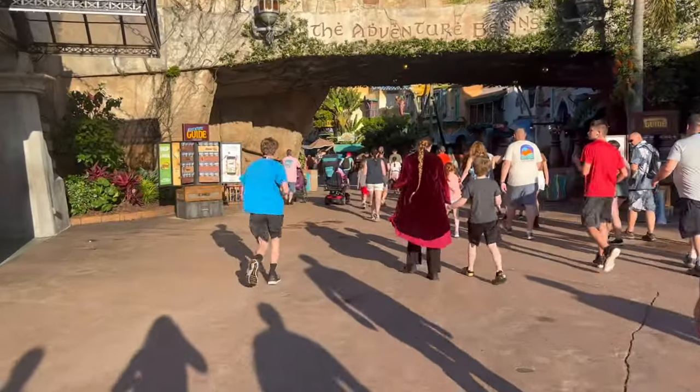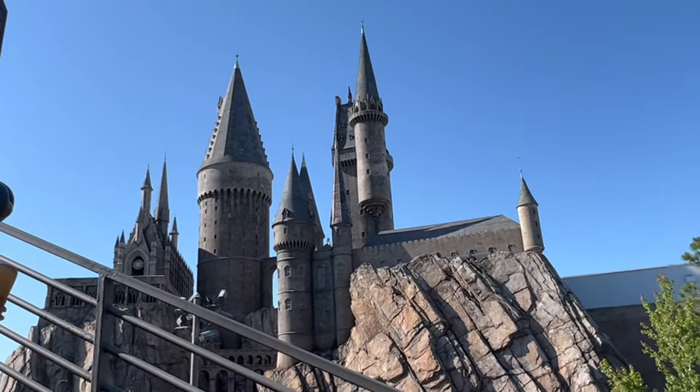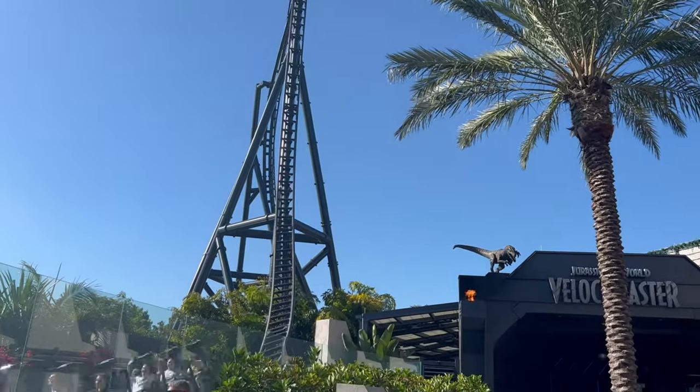There's practically a mad dash sprint to Hagrid's when the park opens — you're not supposed to sprint, but people do. Only a few rides are open for early park admission: all the ones in the Wizarding World of Harry Potter and the VelociCoaster. My honest tip is to do Hagrid's first, then Flight of the Hippogriff, then Forbidden Journey, then head over to the VelociCoaster.